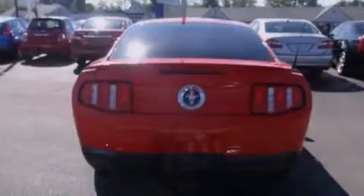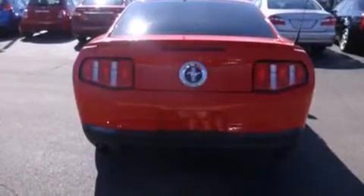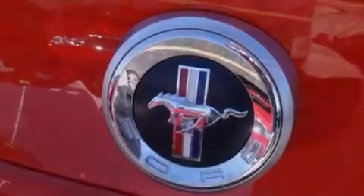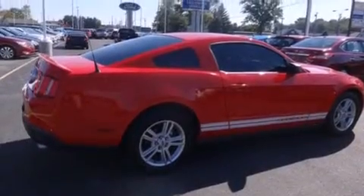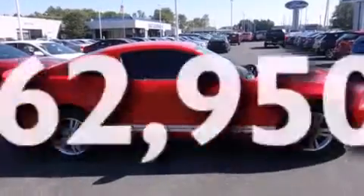Features include a limited-slip differential, traction control and stability control systems, cruise control, leather seats, a passenger-side airbag, air conditioning, full-power accessories, a rear window defroster, and tinted glass. And this vehicle has fewer than 63,000 miles on the odometer.